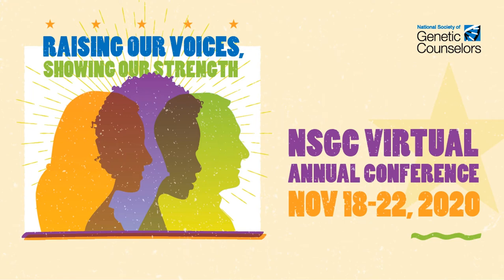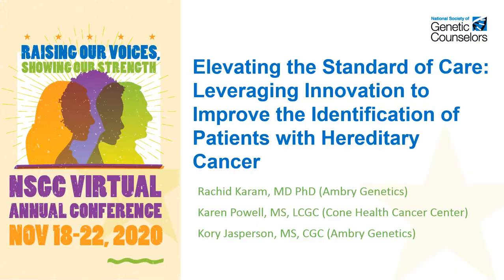Thank you for joining Ambry Genetics at the NSTC Annual Conference. My name is Rashid Karam, and I will be presenting with Karan Powell from Cone Health Cancer Center and Corey Jesperson from Ambry. We will be talking about how to elevate the standard of care by leveraging innovation to improve the identification of patients with hereditary cancer.